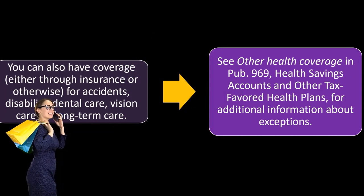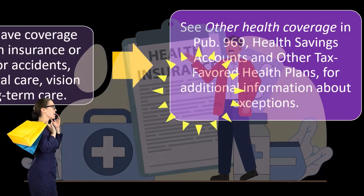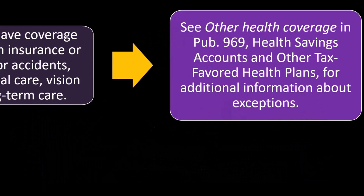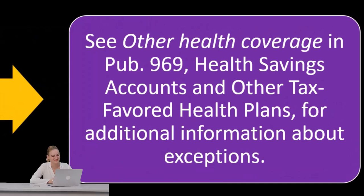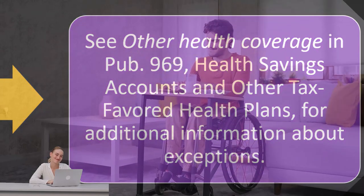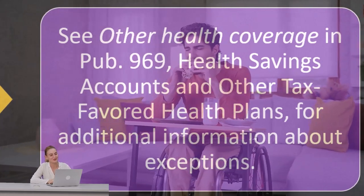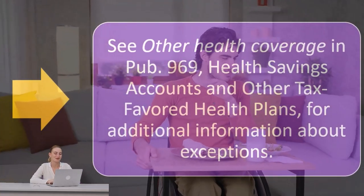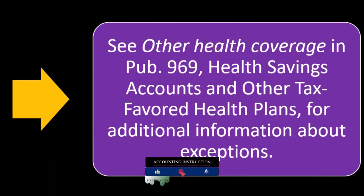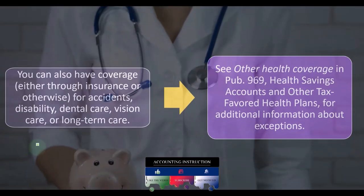When thinking about health coverage, they differentiate between standard health coverage and other types. Dental coverage is kind of its own special area; vision is its own special area — both are thought of as separate from standard medical coverage. Disability is similar, and car insurance can have a medical component but isn't typically tied to your medical coverage. Long-term care is still medical in nature but has its own category and purpose. See other health coverage in Publication 969, Health Savings Accounts and Other Tax-Favored Health Plans, for additional information about exceptions.